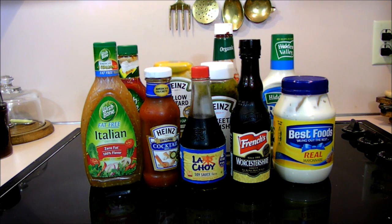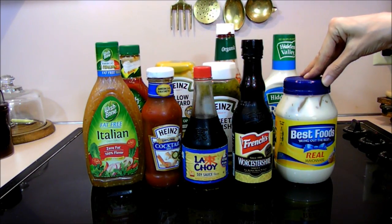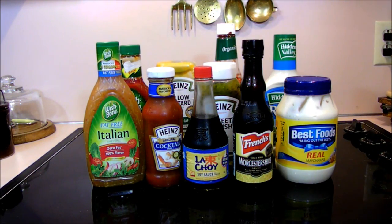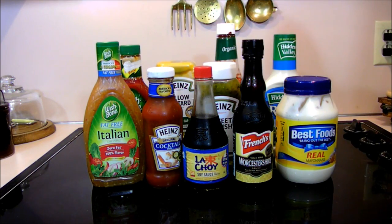Hi everybody, this is Kelli. Welcome back to my channel. Today I thought I would come on here and share with you some gluten-free condiments. I know that can be really frustrating to not know whether you can even have ketchup or soy sauce.